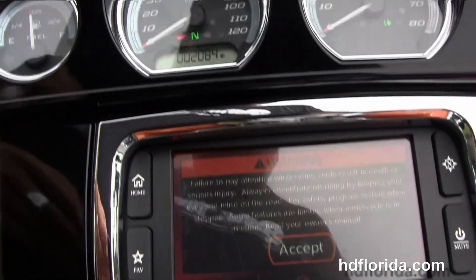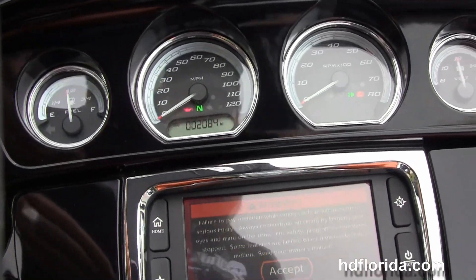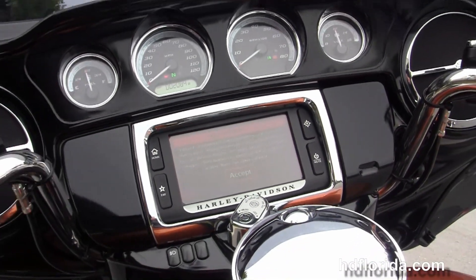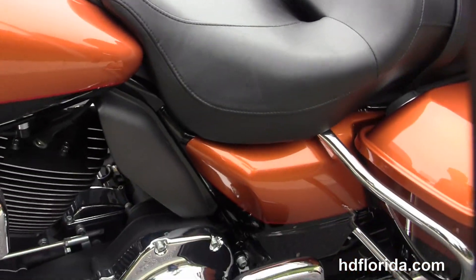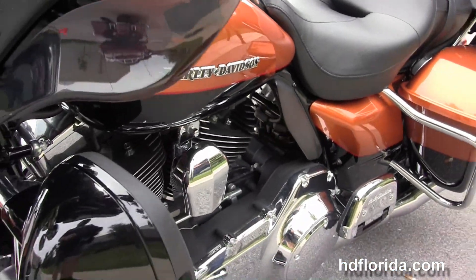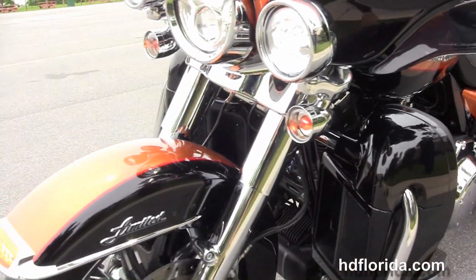It's got an extended passenger area, tour-inspired two-up seat, six-gallon fuel tank, the gloss black instrument cluster with high-visibility four gauges, and the Boom Audio 6.5 GT infotainment center. We've got additional chrome instrument bezels and trims all the way around.